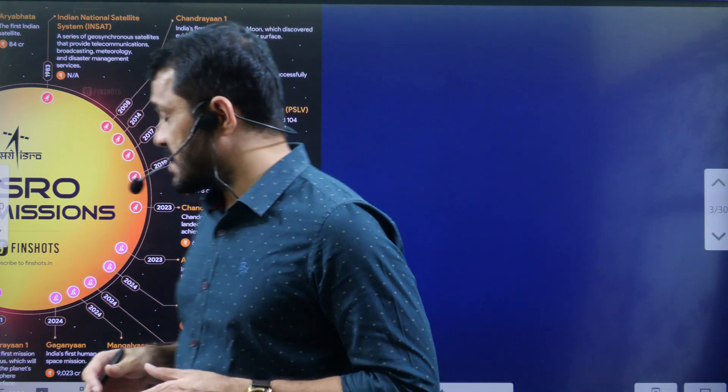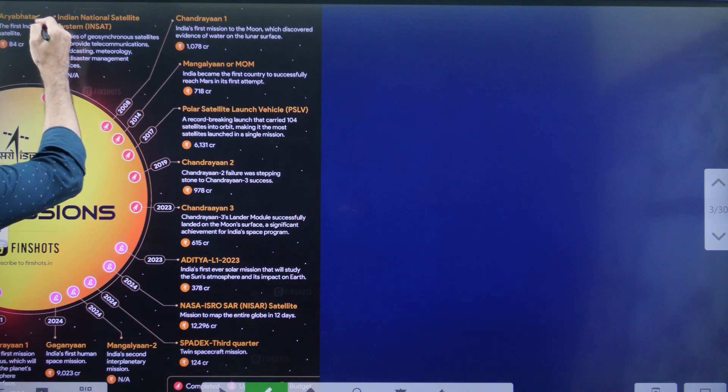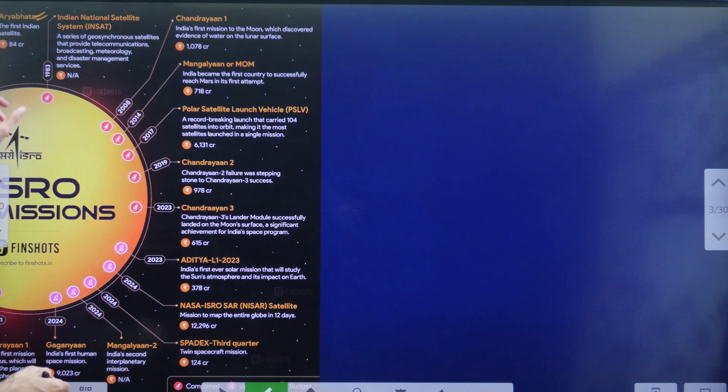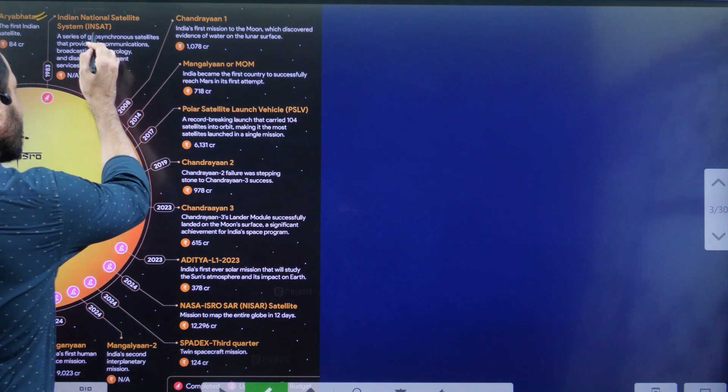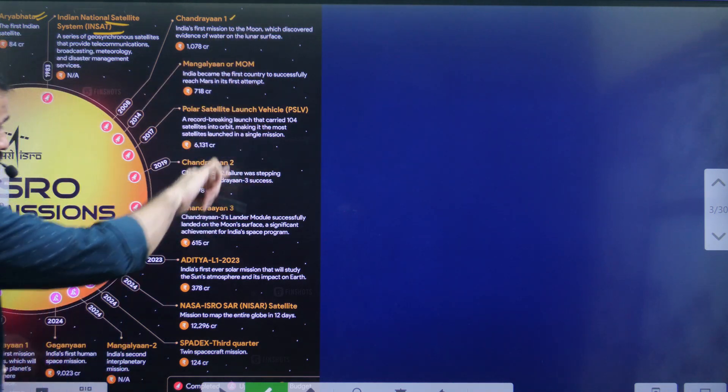Looking at some recent developments regarding ISRO: in 1975, the first Indian satellite Aryabhatta was launched. Then in 1983, INSAT — the Indian National Satellite System. Then in 2008, Chandrayaan 1.